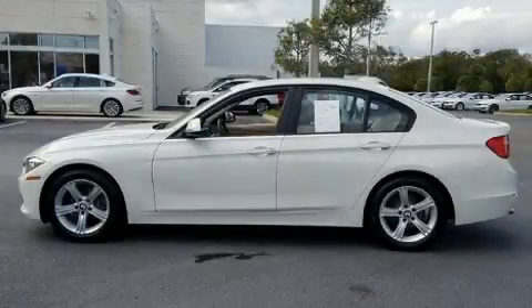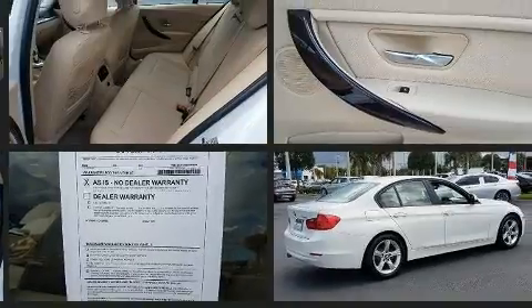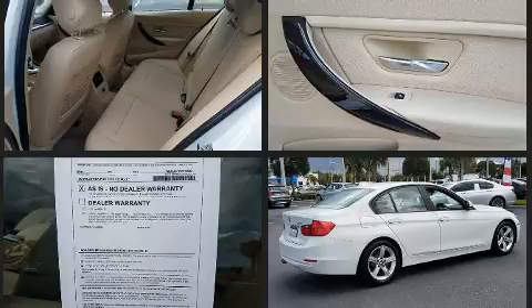The 2013 BMW 328i achieves smooth gear shifts thanks to its two-liter four-cylinder engine. For added security, dynamic stability control supplements the drivetrain, and a turbocharger is also included as an economical means of increasing performance.